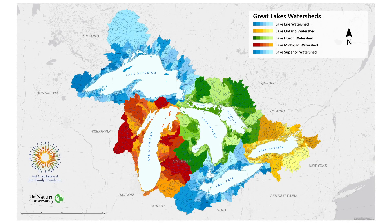The Great Lakes are the largest freshwater system in the world. The Great Lakes Watershed — the land around the Great Lakes — is home to nearly 40 million people who use the Great Lakes for drinking water, recreation, industry, agriculture, and more.